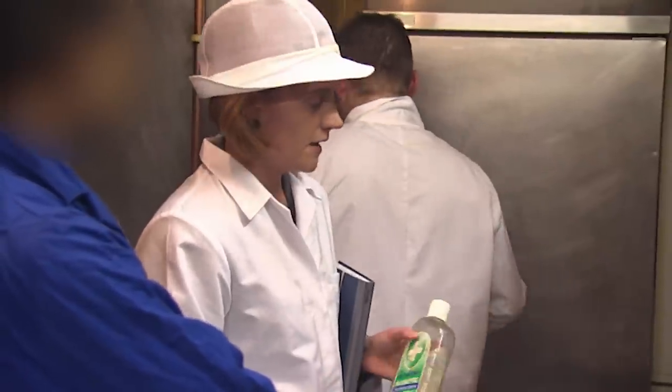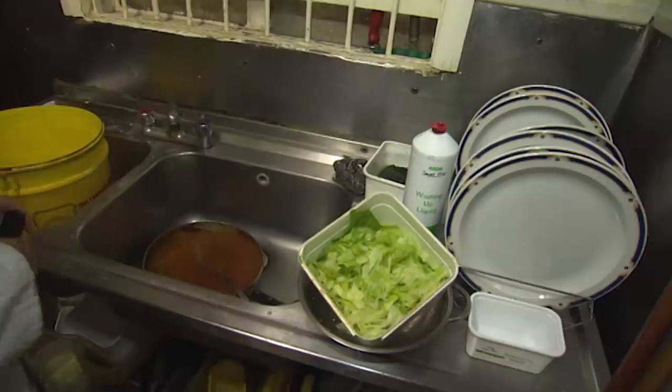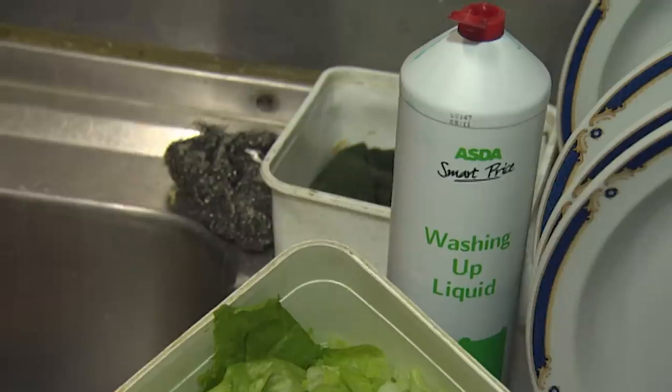Not only are kitchen staff seemingly not sweeping under the cabinets, but Faye has discovered that even the most rudimentary cleanliness can't really be achieved. When she asks when the soap ran out, the response makes clear that no new soap was purchased — with fairy liquid apparently being used as a substitute.